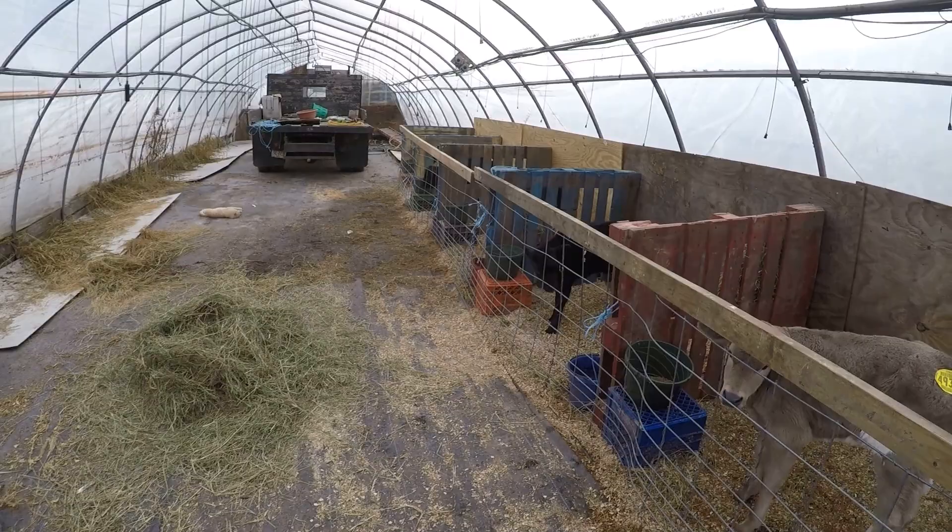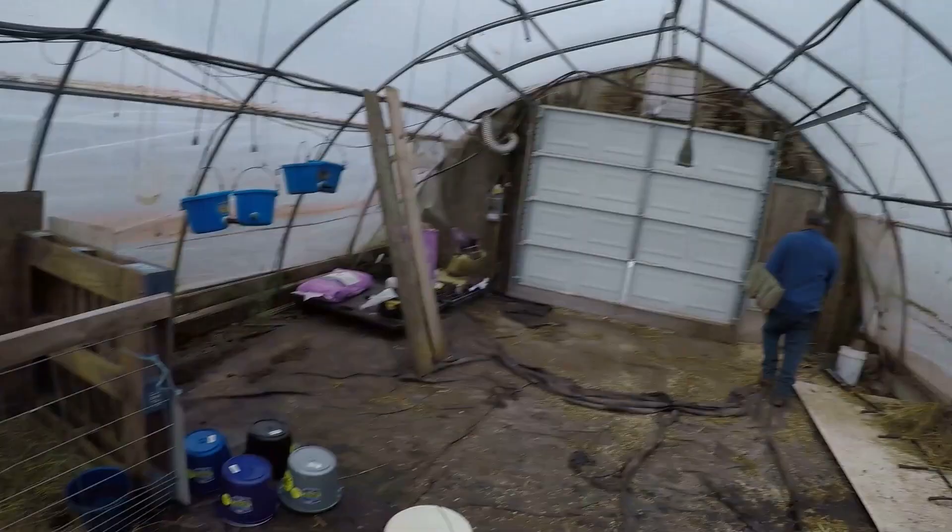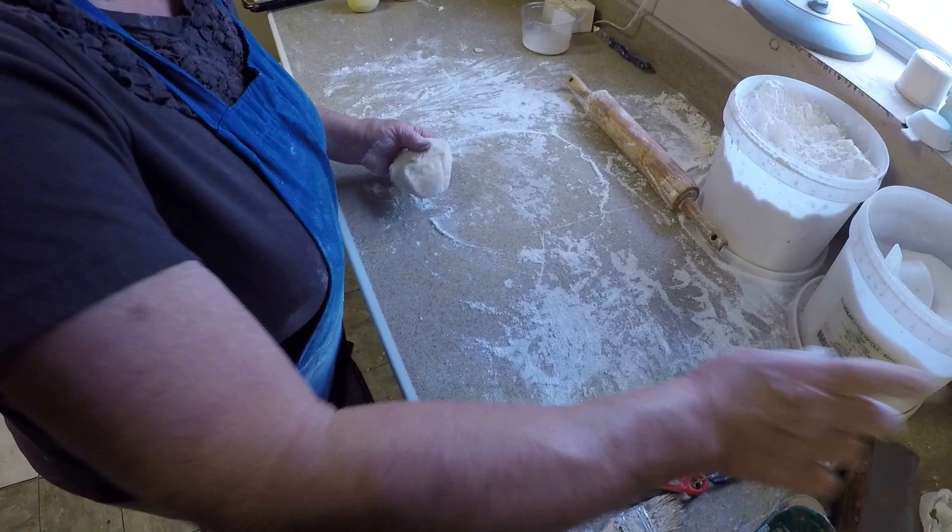How did feeding the cows go? Good — all got their grain. Everyone is fed and has fresh water. In the middle of October now, we're going to pick tomatoes. Grammy is still here making apple dumplings and now she's got her sister helping.